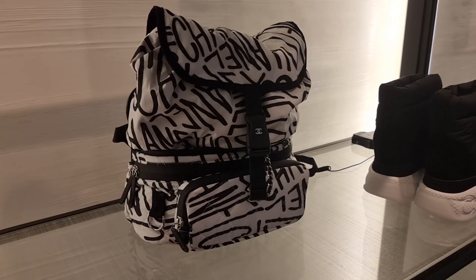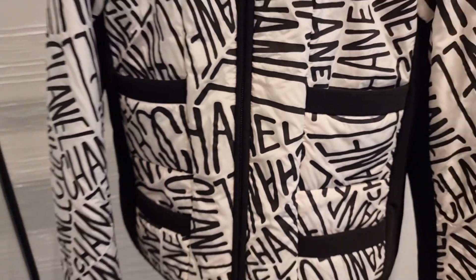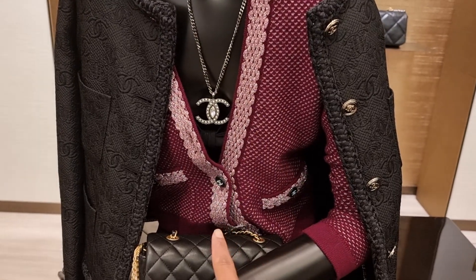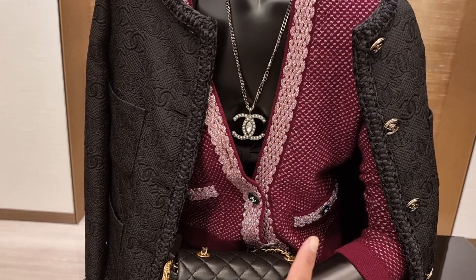Now I'm in the Chanel ready-to-wear section. They've got the Coco Neige backpack — I haven't seen this before. They also have the black and white jacket I tried on at Harrods. There's a cardigan on a mannequin that I think is really pretty, but I'm not sure if it's from the new collection — it's only on the mannequin, not on a rack inside.